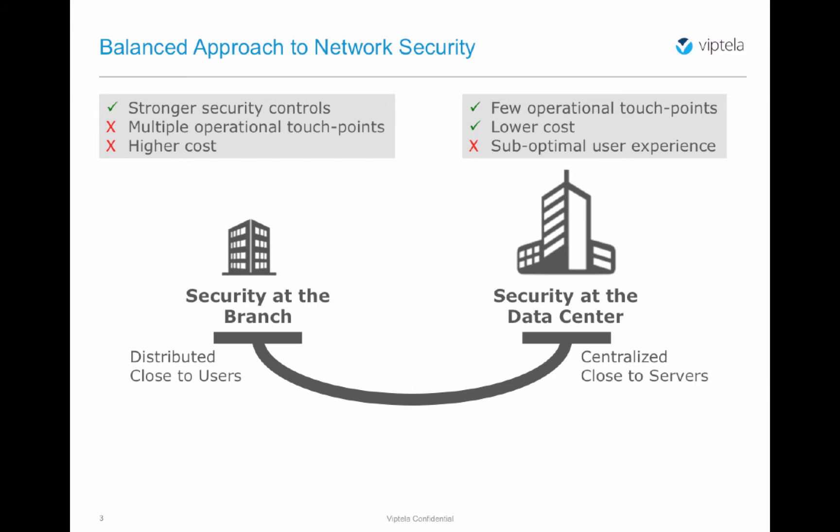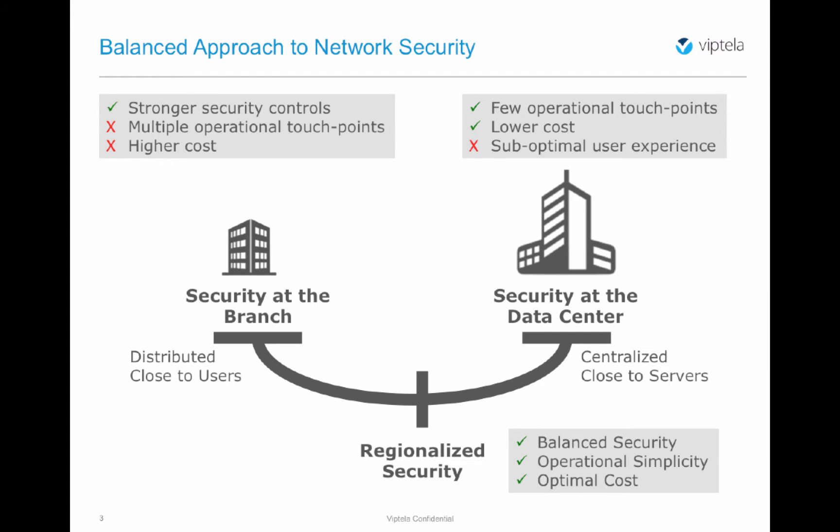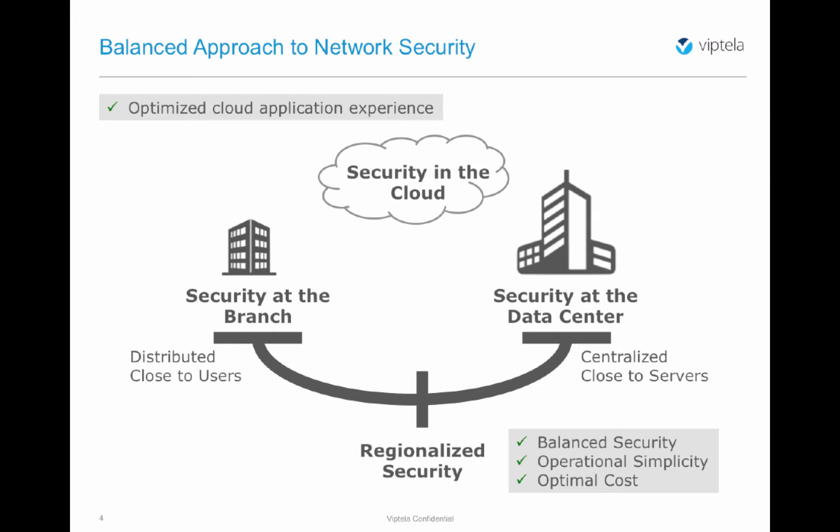Is there a balanced approach between the two? We believe so, in the form of regional security. Regional security promotes the model of placing security enforcement points such as firewalls, data leak protection devices, and intrusion detection and prevention systems in regionalized data center or co-location facilities. This approach strikes the balance between cost, operational simplicity, and user experience. Another flavor of security is delivered through the cloud-based model, which will be the topic of upcoming videos. In this video, let's focus on regionalized security.